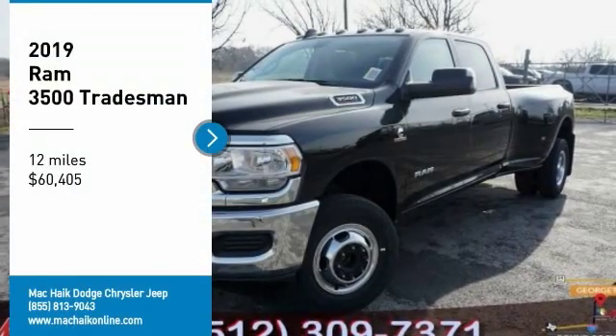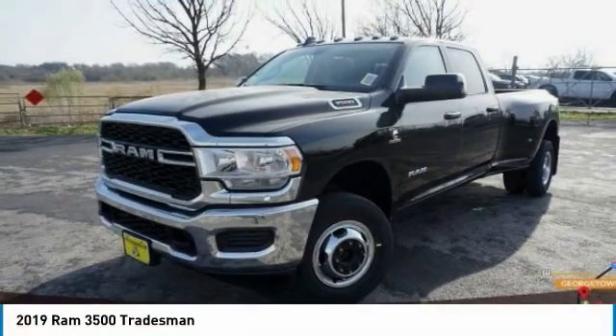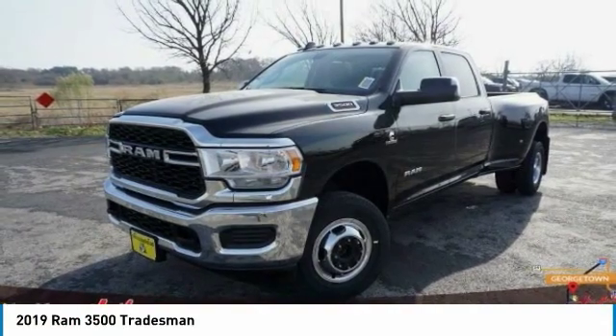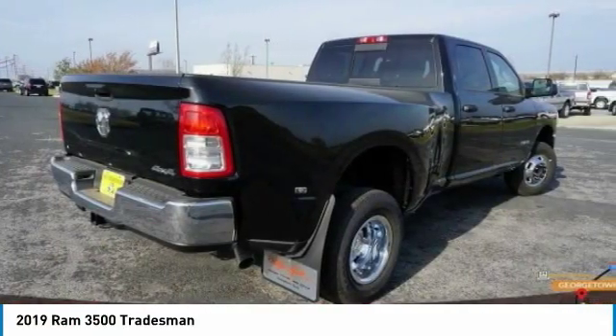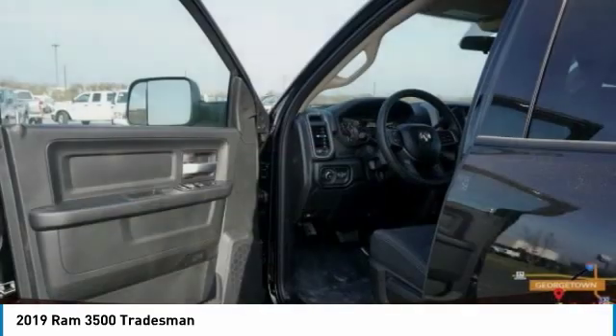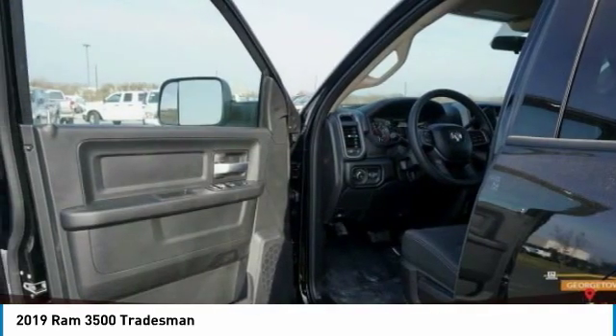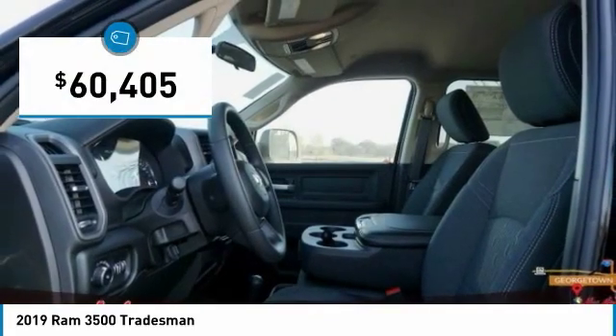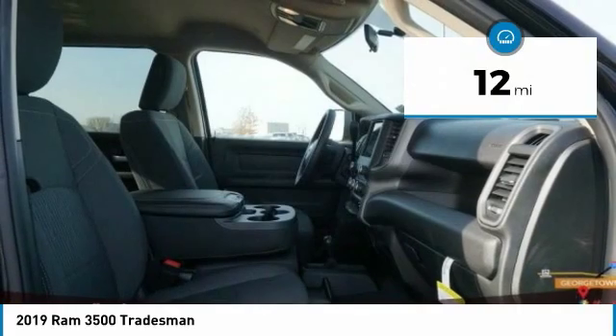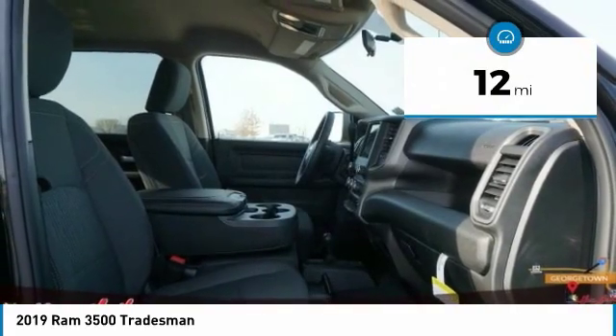Make a great choice today with the 2019 RAM 3500. The RAM 3500 is a solid option for truck buyers in need of hauling capacity and serious towing. With names like Hemi and Cummins under the hood, there is plenty of muscle to back it up. Priced below $65,000, this vehicle has less than 100 miles.